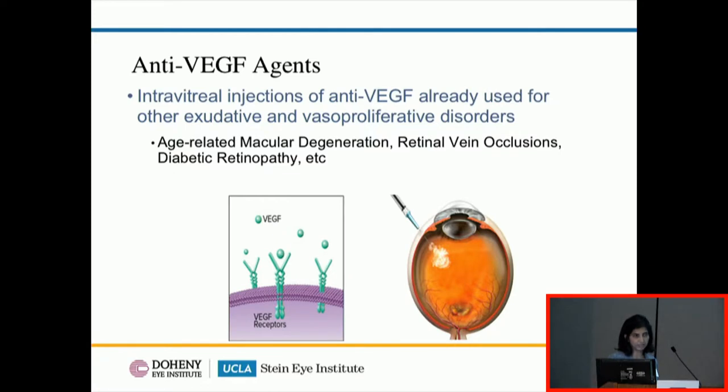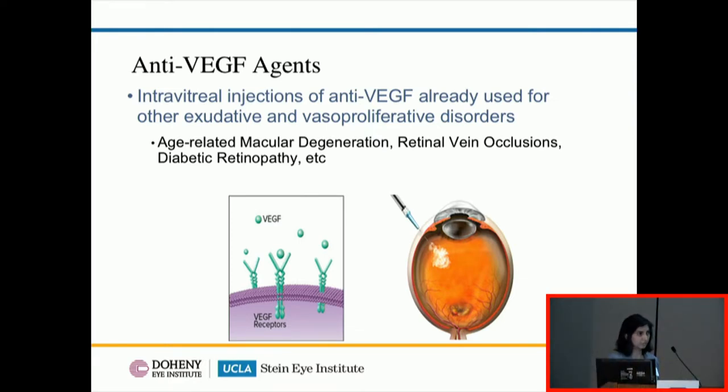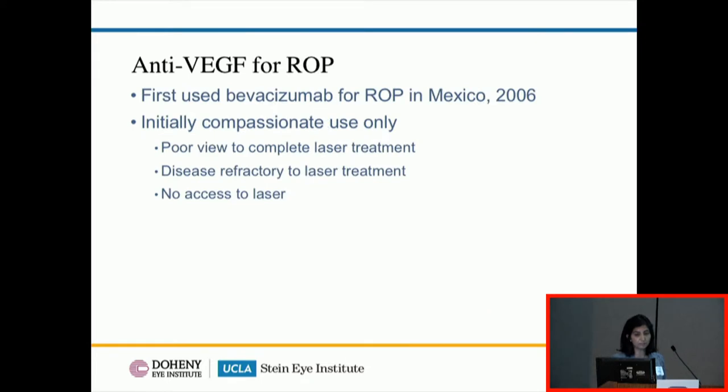That brings us to anti-VEGF agents — essentially intravitreal injections that bind to circulating VEGF within the eye. These have been used extensively in adult vasoproliferative disorders such as macular degeneration, retinal vein occlusions, and diabetic retinopathy with great success. Initially when introduced for ROP, they were used mainly for compassionate use — cases where there was no view due to vitreous hemorrhage or corneal opacity, where disease was refractory to laser, or where no laser access existed.